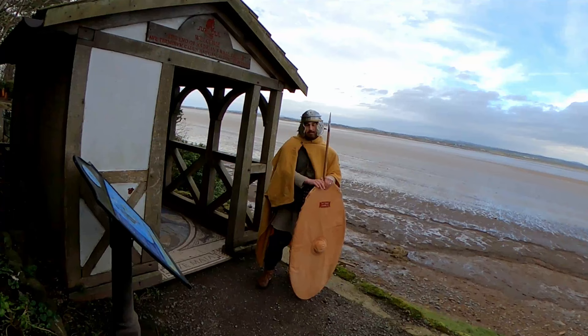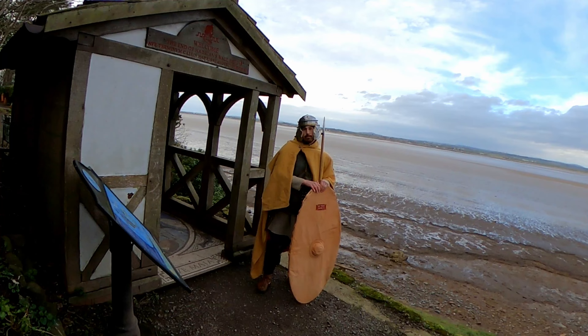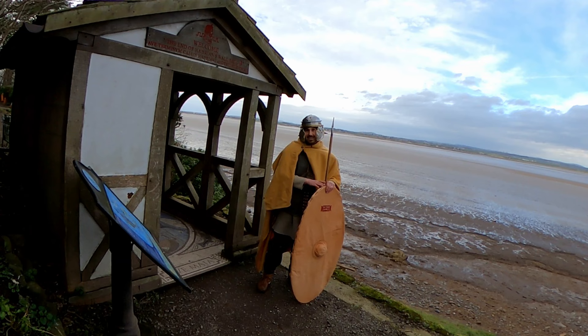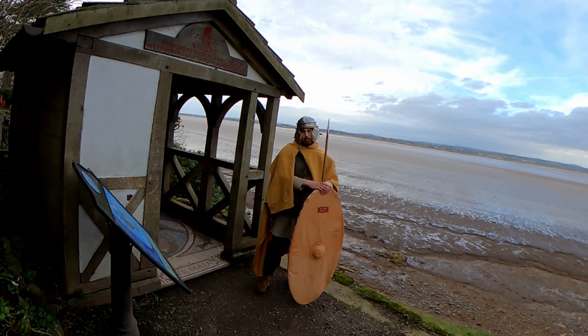Unfortunately we don't have much to tell us about the Roman fort of Maes, and the reason why is because this modern-day town of Bowness and Solway is built on top of it. We've only got a tombstone of a Roman lady, probably dating from the 3rd century. We don't actually know the name of the unit who was stationed here, because they haven't found any of the usual dedication stones or monuments that we associate with other forts on Hadrian's Wall.